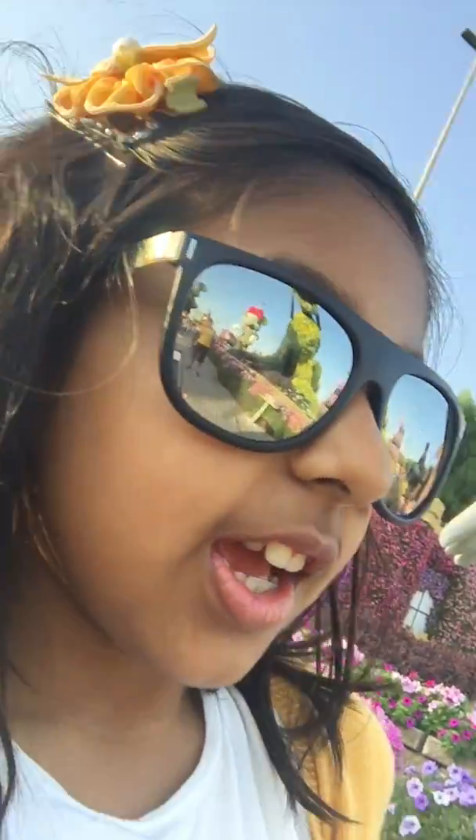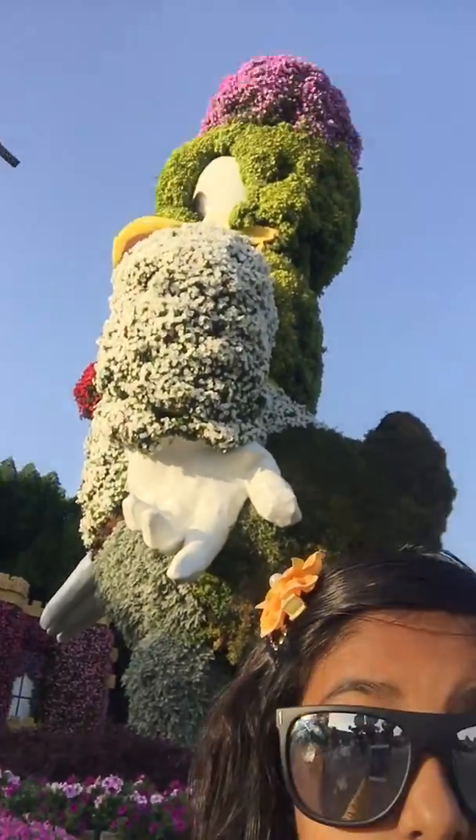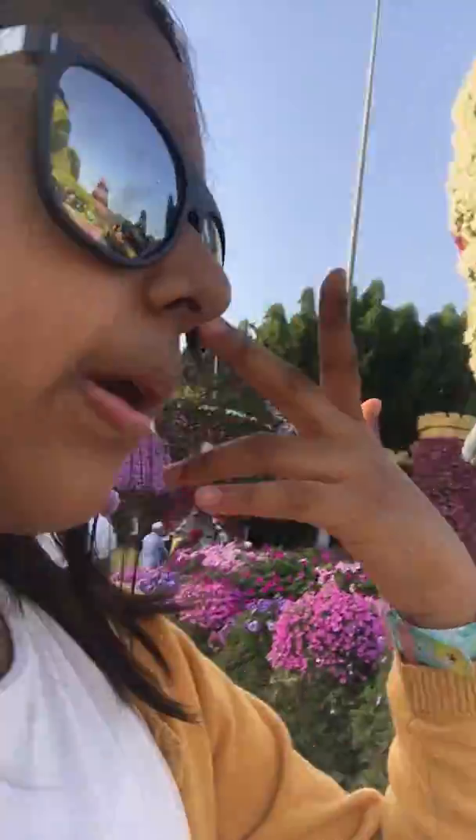Hi guys, I am Mehak and welcome back to my channel. Today I am in Dubai Miracle Garden — it's made all with flowers. Look at that, that's Daisy and she's made up all with flowers.